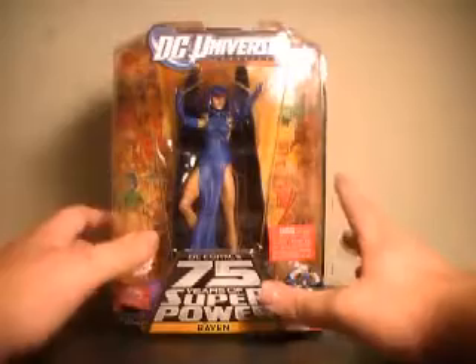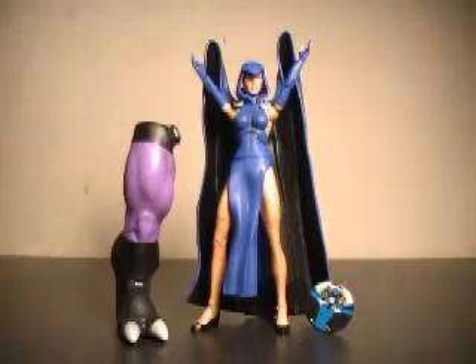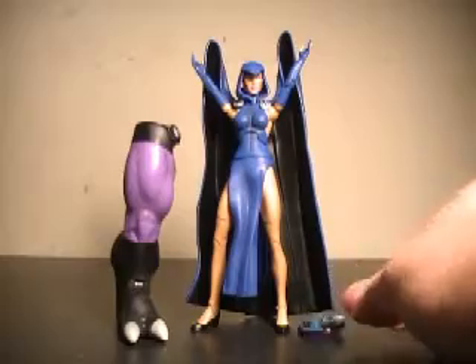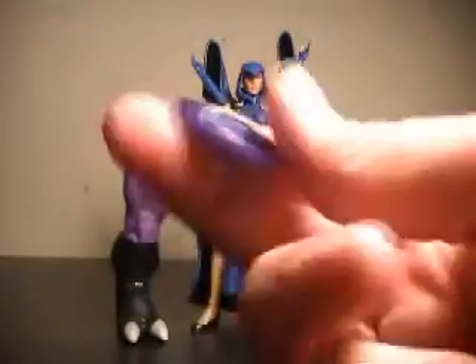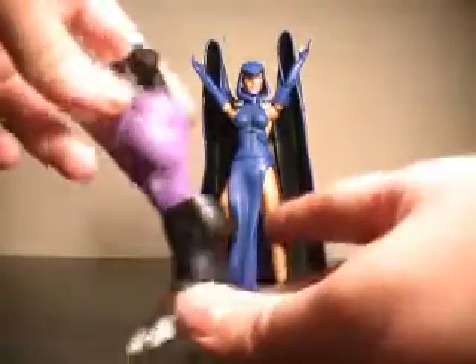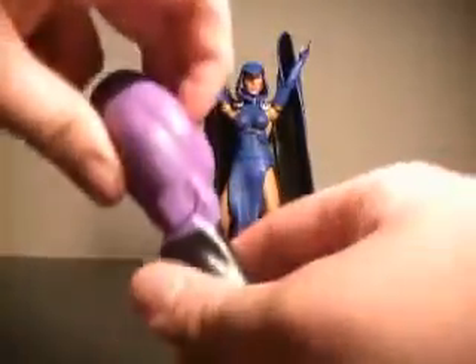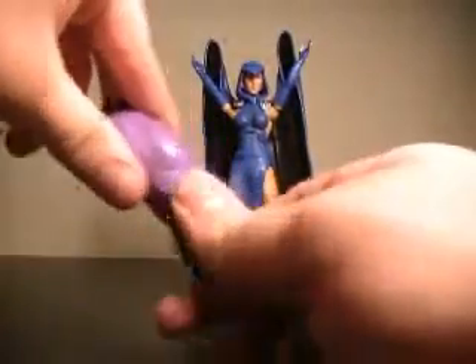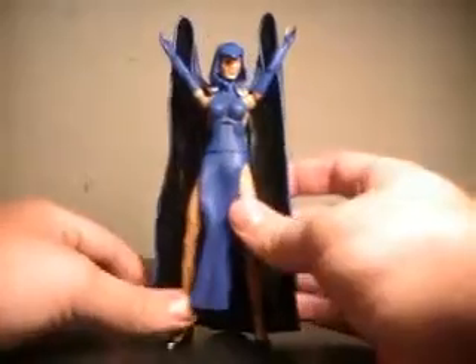A fantastic looking figure. Let's pull this bad girl out of the packaging. Here we have Raven out of packaging. Real quick, here is her button — it's the standard DC Universe button, not really my thing, but it didn't take anything away from the figure. The right leg of Validus looks like it's going to be an interesting Collect and Connect, but throwing that off to the side and on to Raven.